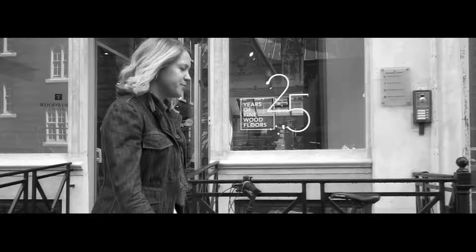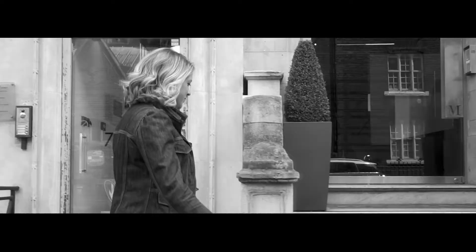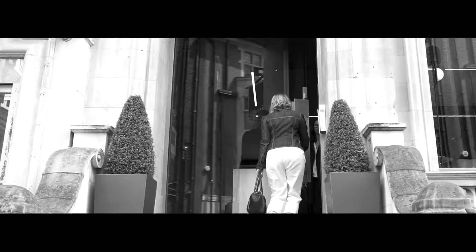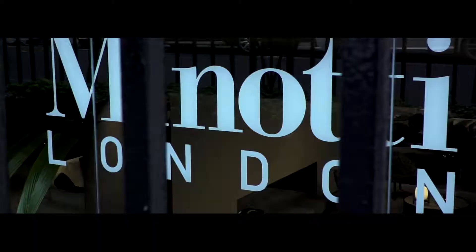My name is Alice Lee. I have an interior design company called Alice Lee Design. I've worked with Monotti many years and we knew they were the right company to work together on this project.